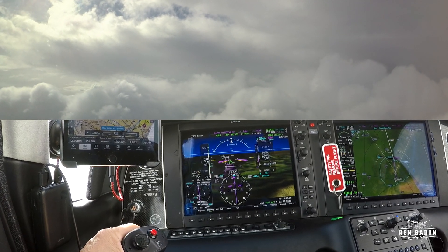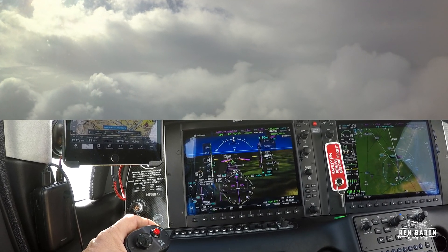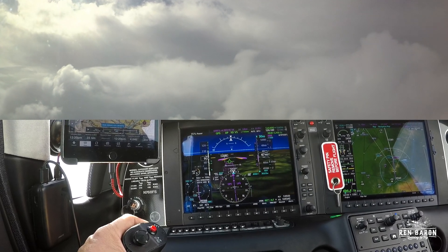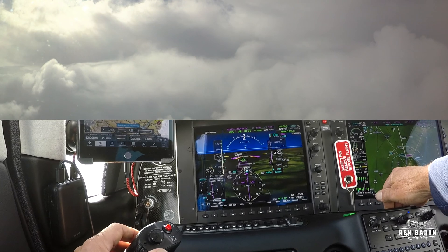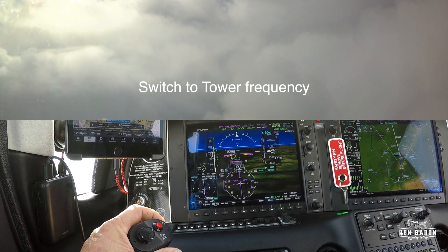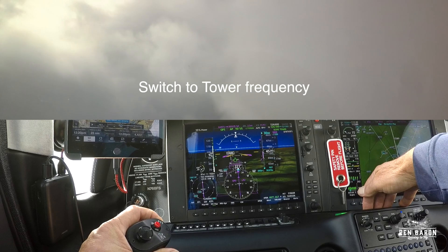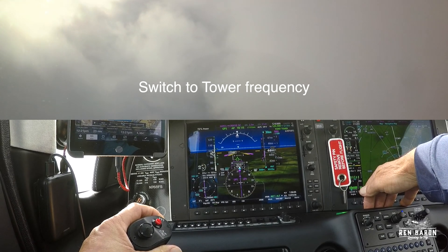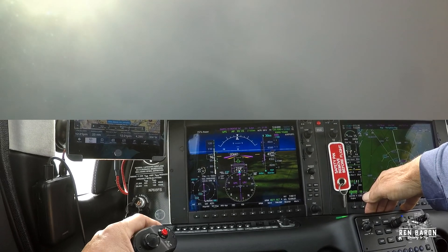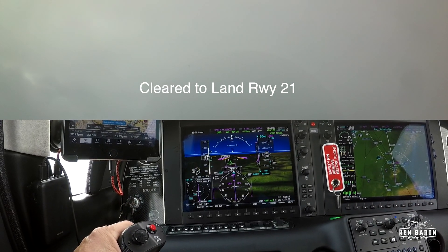As we head on down, the last reported weather was overcast at 2,900, broken at 1,200, and broken at 800 feet. Up until now my personal minimums were about 500 over minimum, so that's going to be pushing the limit today. Now that I'm established on the approach, ATC hands me off to Santa Monica Tower. Once I contact Santa Monica Tower, they clear me to land on runway 21.